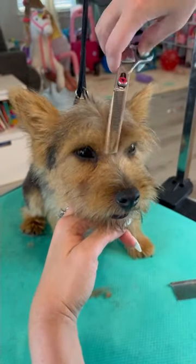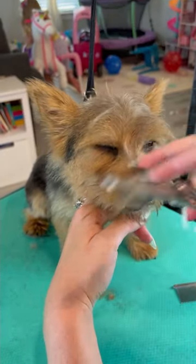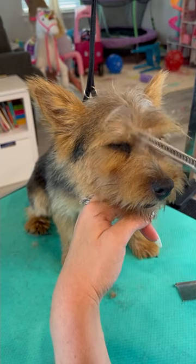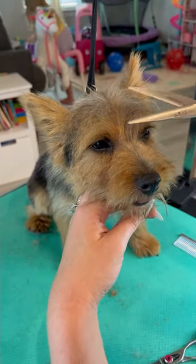They are one of the smallest of the working terriers and they make excellent ratters because they have a small compact body and the teeth of a much larger dog.